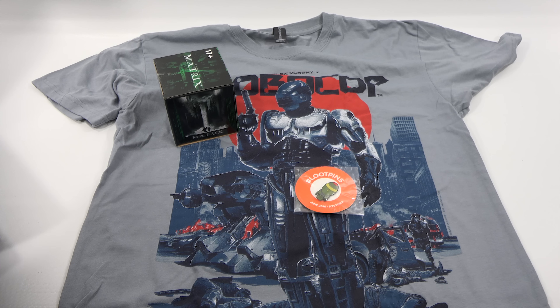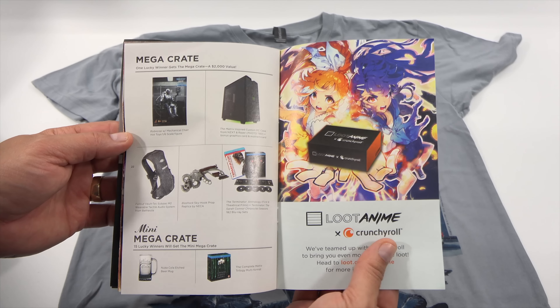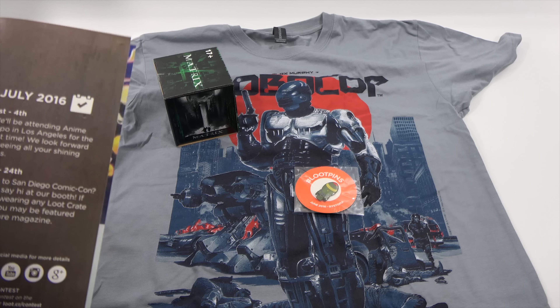This is a puzzle. Looks like it's rated 17 plus, so this is not for young kids — you must be 17 or older.